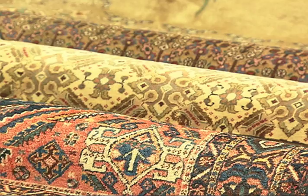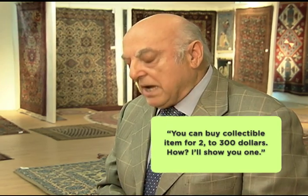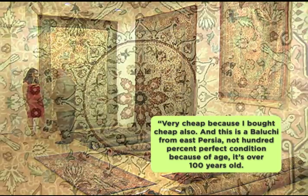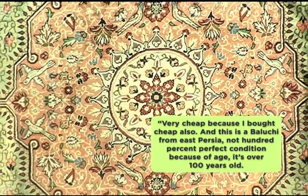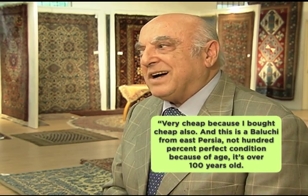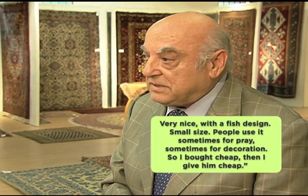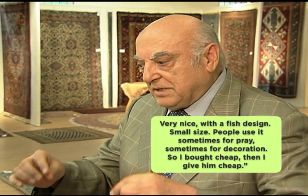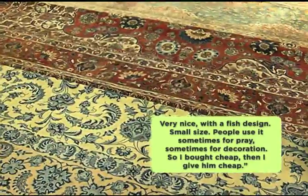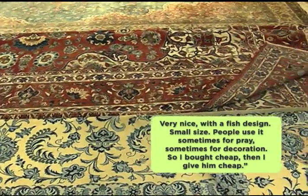These are still collectible, provided the quality is there. You can buy collectible items for two or three hundred dollars. He shows an example — a Baluchi rug from East Persia, over 100 years old, not 100% perfect condition due to age, featuring a fish design. Small in size, people use it sometimes for prayer, sometimes for decoration. Bought cheaply, it was sold on at a low price.